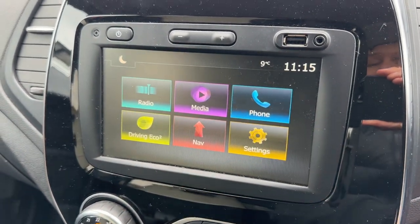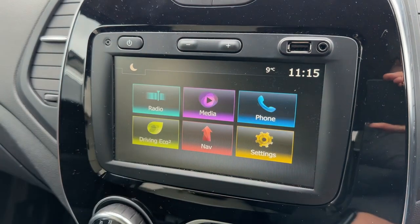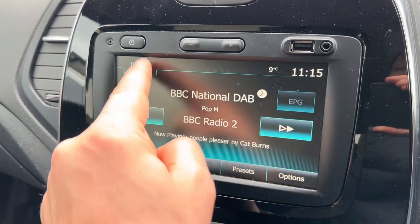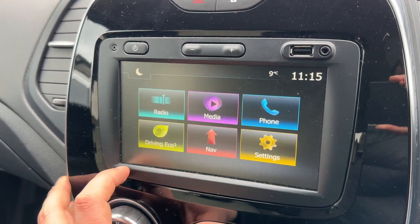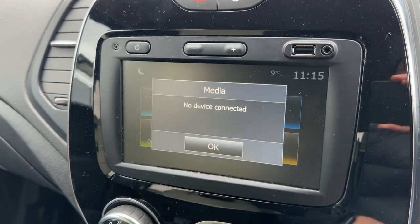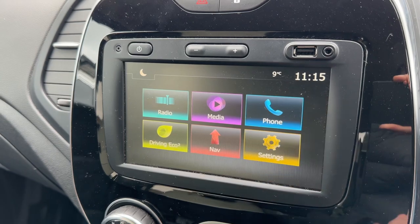For now we're not going to pair a device. When it comes to music, we've got the radio and you can see we've got DAB, FM, and AM radio available to us. You can get back to the home screen at the bottom — this is where you listen to your own music. Nothing is connected at the moment.